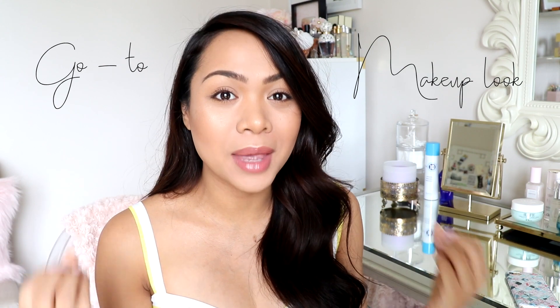Hi loves! Welcome back to my channel. So today I'm going to be sharing with you guys my go-to makeup look. This is what I like to do pretty much whenever I want to wear makeup and just really look a little bit more put together. This is what I do. It's really quick and easy to do.